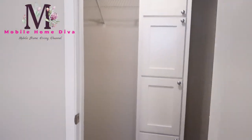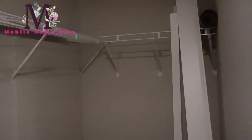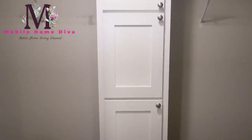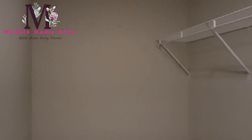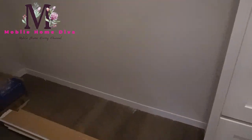Over here is your master closet - plenty of space for everybody. You've got his and her sides divided by the storage space. Really nice - one, two, three, four cabinets in the storage space, and then all of this room over here, plus shelving that way, so just like the other side you can maximize the space. Really nice, huge.